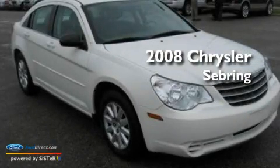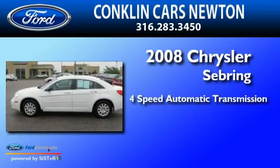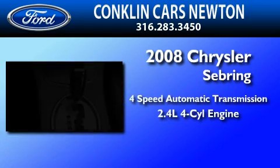This is a 2008 Chrysler Sebring. This car has a four-speed automatic transmission and an inline four-cylinder engine.